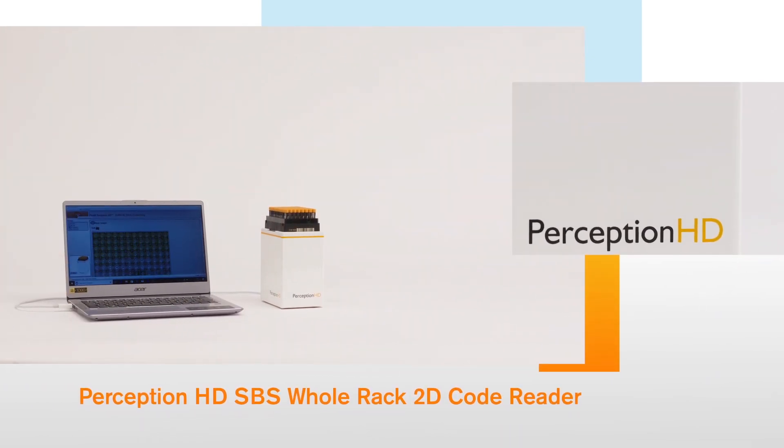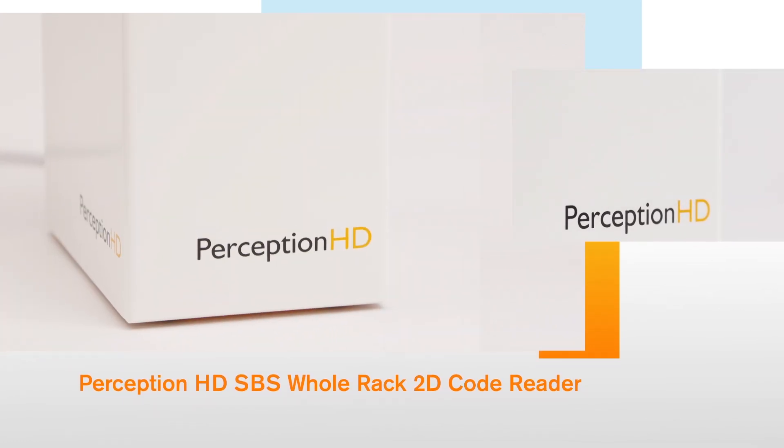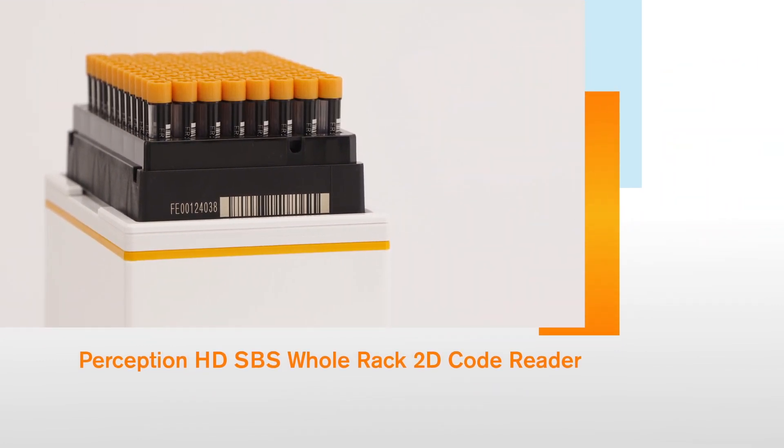The Perception HD 2D Code Reader delivers a wealth of benefits, from a small footprint to super-fast acquisition and decoding. Little surprise, given it's the result of nearly two decades of industry-leading innovation.